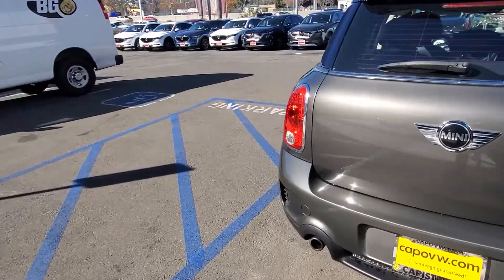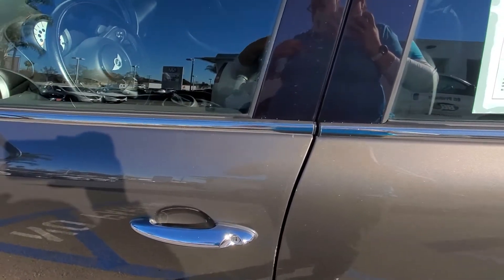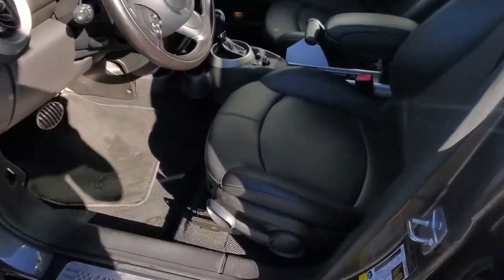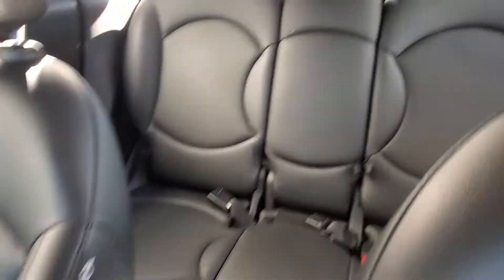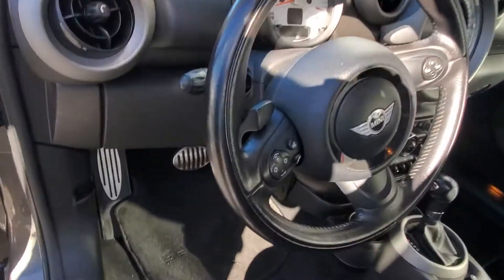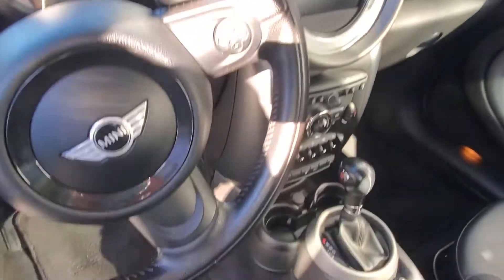Now let's take a quick look inside the car. Here we go — a quick look at the interior, and here's the back. It has a full moon roof, and you have your controllers for the phone and everything else there.